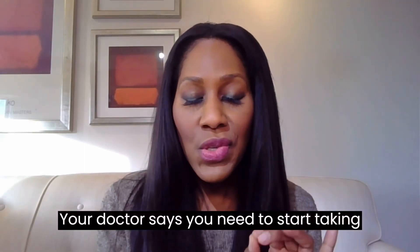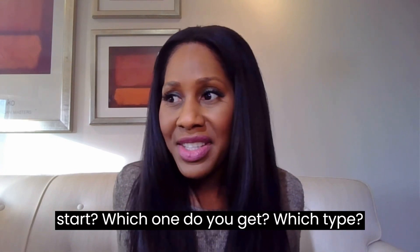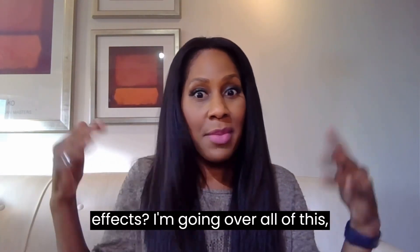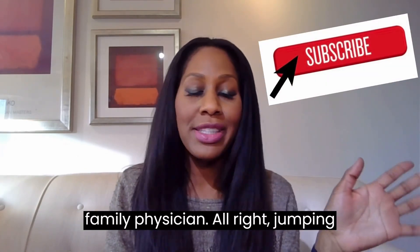Your doctor says you need to start taking a calcium supplement, but where do you start? Which one do you get? Which type? When do you take it? What are the potential side effects? I'm going over all of this. I'm Dr. Jen Cottle, practicing family physician. All right, jumping right in.